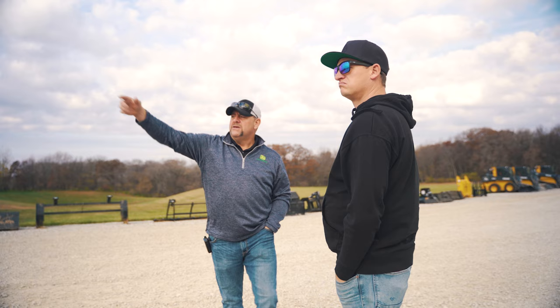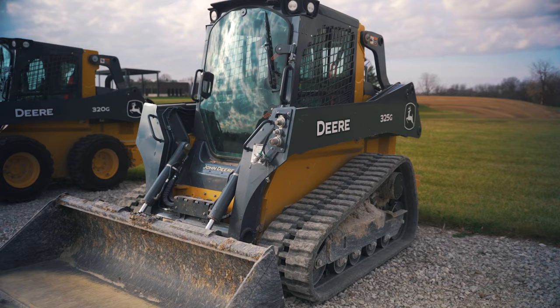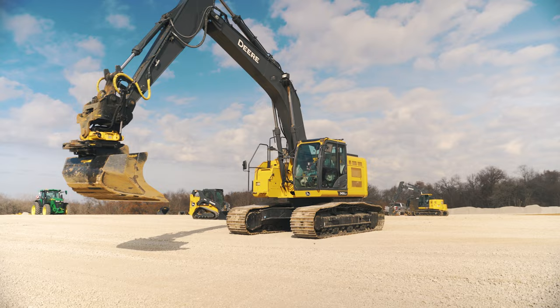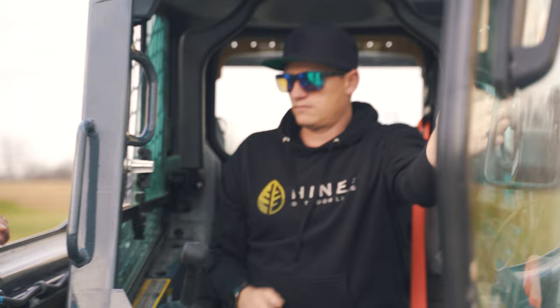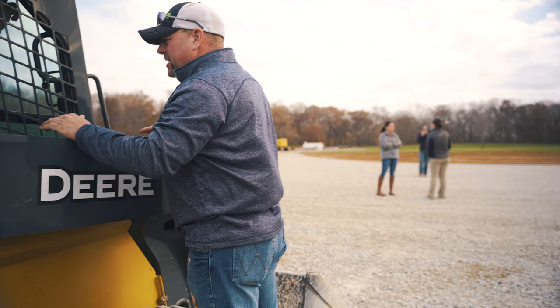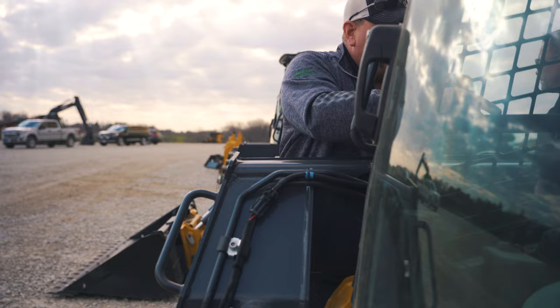The next day we woke up and headed to a private demo site where they test out all of their equipment. If you think of it this way, this was just a huge sandbox for grown adults. They had everything from the smallest skid steers to the largest excavators. It was really neat learning from the guy a complete breakdown of the machine that we were about to get, so I could really learn how my team and I can take care of this once the skid steer actually makes its way home.